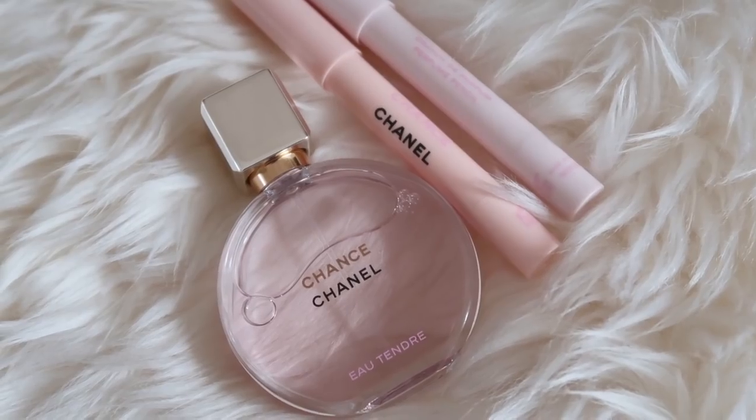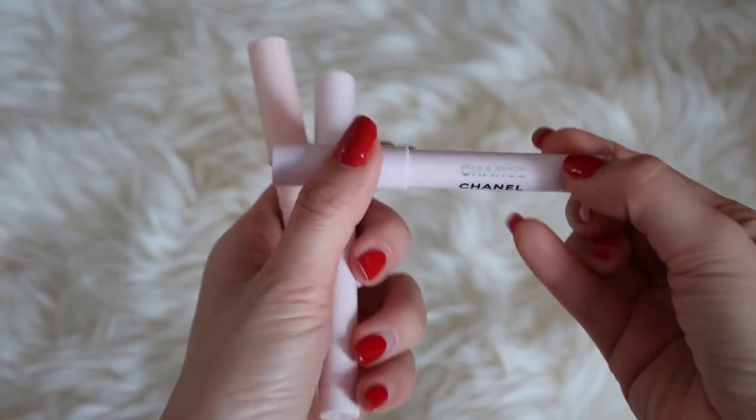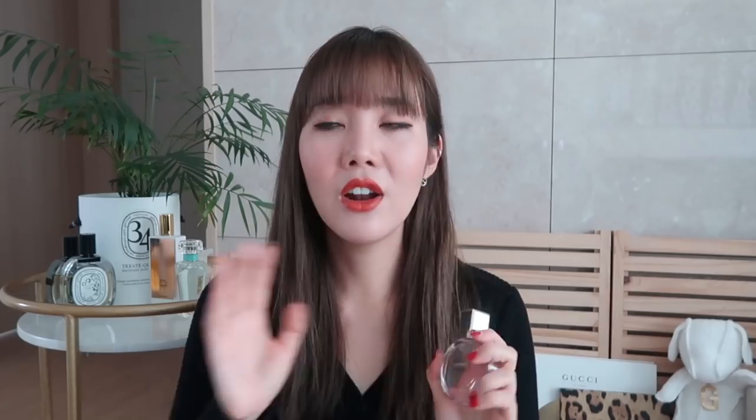A Chanel perfume I would recommend is the Chance. It smells so lovely and florally — just such a lovely scent and it's also very long lasting. They recently released perfume pencils for it too, so you can touch up your fragrance throughout the day. The Chance would have to be my favorite from Chanel. When I was at the Chanel store I also smelled the Riviera and really liked it, but because I have so many perfumes I didn't purchase it. The Chance is just so, so lovely — the packaging is pretty too.